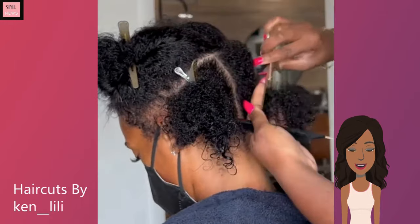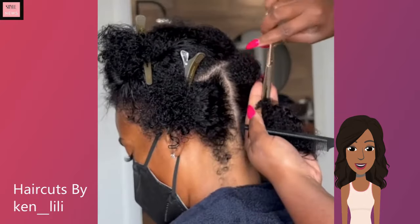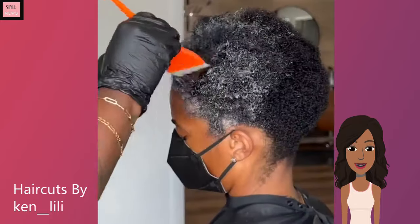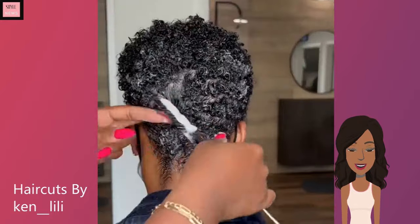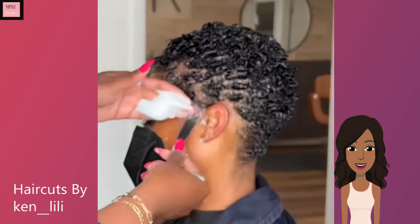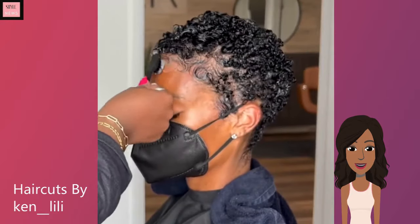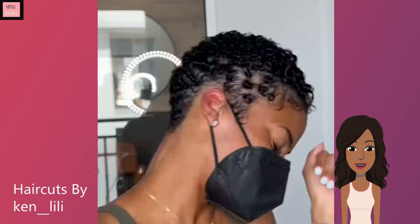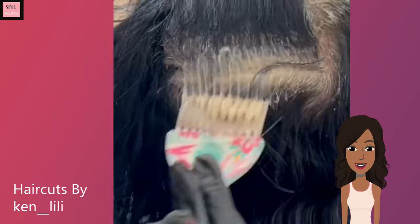First up, we have one of my favorite stylists. She is doing her signature pixie cuts. I've been following this stylist for a while and she does amazing, gorgeous little cropped curly pixies. I love this transformation — she does a great job at defining the natural hair.